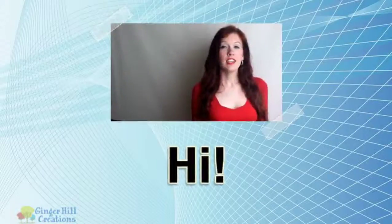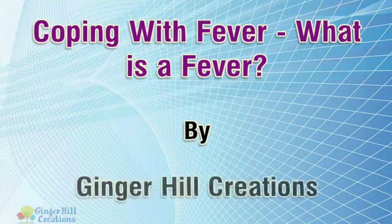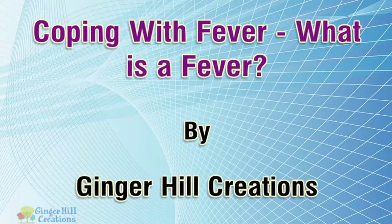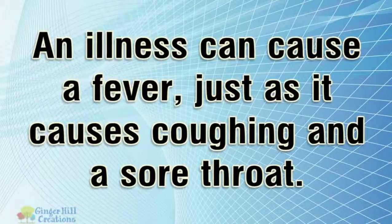Hi, today I will talk about coping with fever. What is a fever? An illness can cause a fever just as it causes coughing and a sore throat.